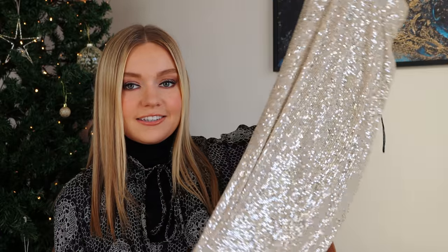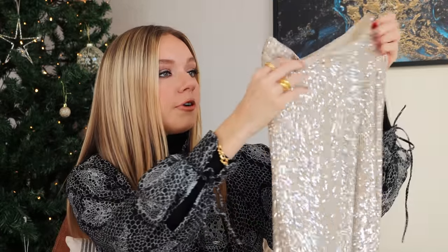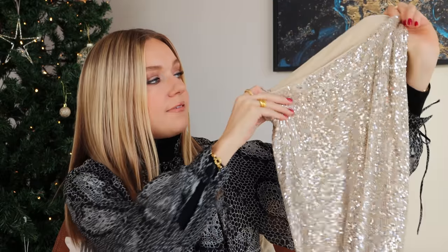I'd actually been eyeing this skirt up for a while now. It was so affordable — I think it was £25.99. I would actually go as far as to say that H&M is my favourite shop at the minute. I feel like the price is really great, the quality is amazing, and they have pieces that will stand the test of time as well as a few trend pieces. I just feel like they've got it spot on, and I feel like it's kind of overtaken Zara a little bit.